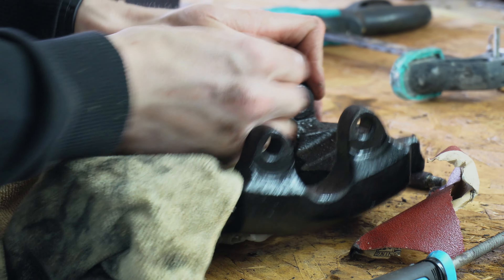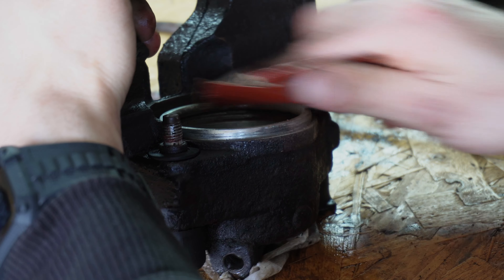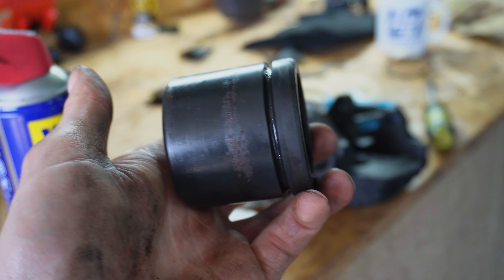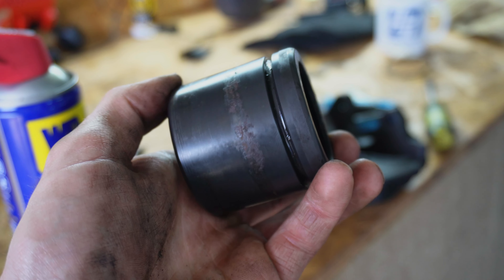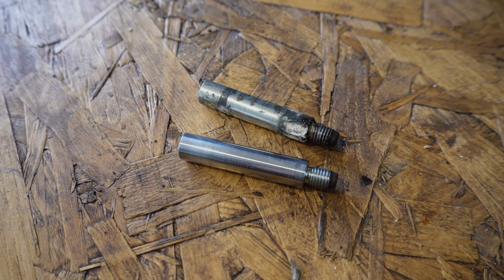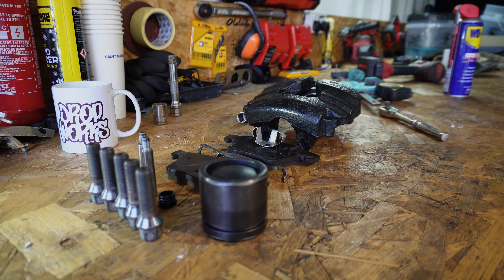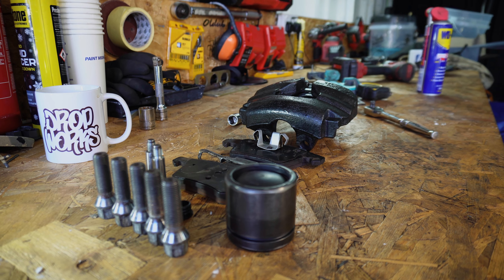Once that was looking good, we then turned our attention to the outer rim of the caliper, using some tougher coarse sandpaper, because that was in worse state. We then turned our attention to the piston, which you can see has got some surface rust, which will hold it up from sliding in nicely. We then made sure the sliders looked good. And once they were done, we had a set of brakes ready to go back on when the new seal kit arrived.